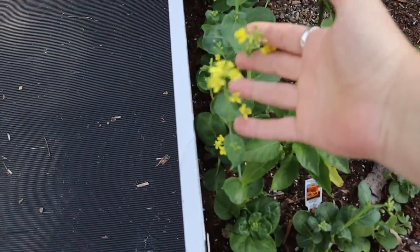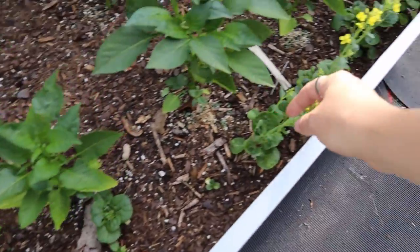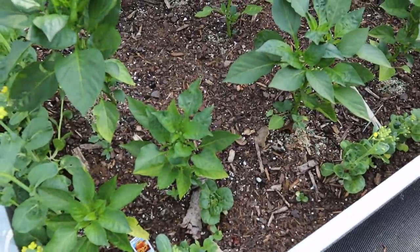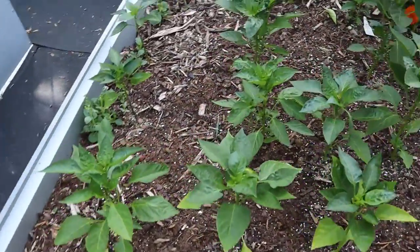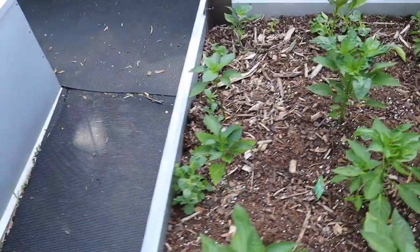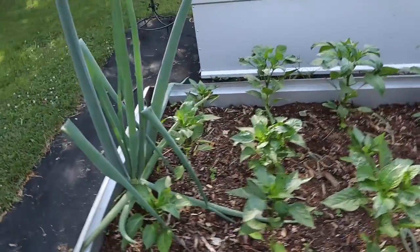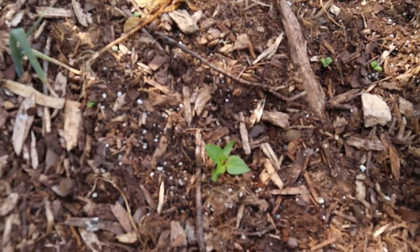The bok choy has gone to seed, and that's okay because it's still edible — it is not bitter. I will harvest some seed and then harvest the plants. Look at this Bell Pepper! These two beds are the sweet bell peppers, and there's an extra red bell pepper that I planted right here in the spot where the other one died.